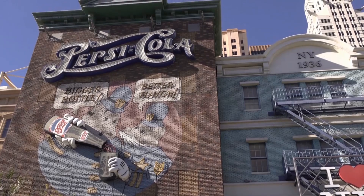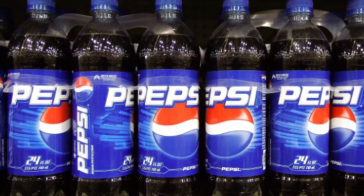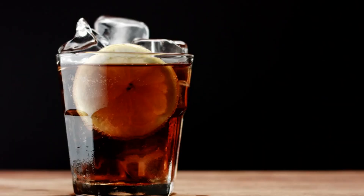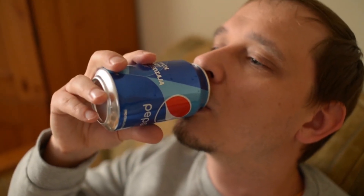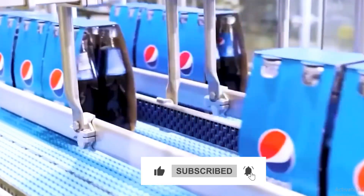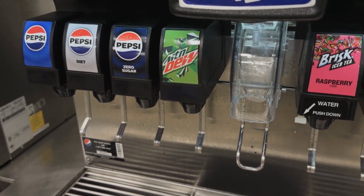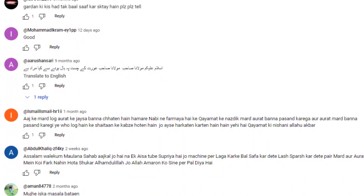From factory to shelf, every bottle carries the story of precision, care, and trust. Every Pepsi bottle has traveled an incredible journey — from raw ingredients to a perfectly sealed fizzy drink — blending technology, precision, and logistics to deliver consistency with every sip. So what's your favorite Pepsi flavor? Classic, Cherry, or maybe an exotic limited edition? Drop your thoughts in the comments — we're curious what fuels your cravings.